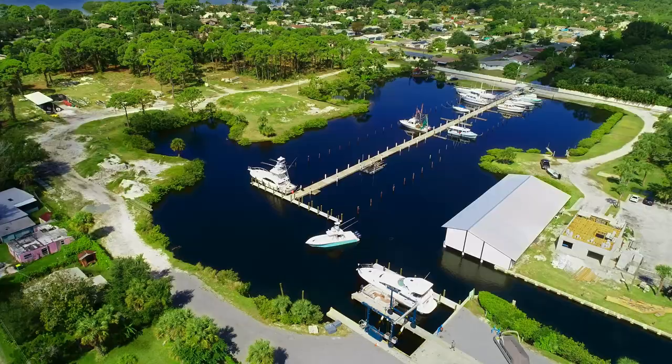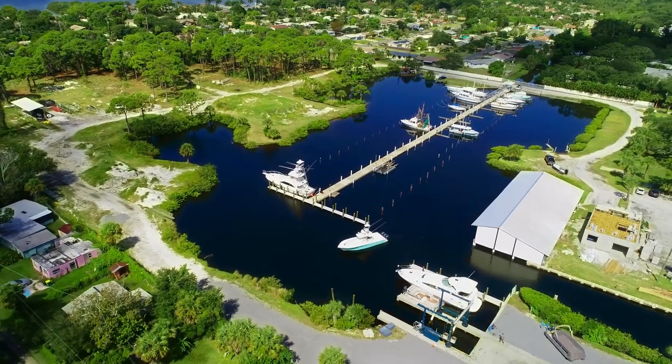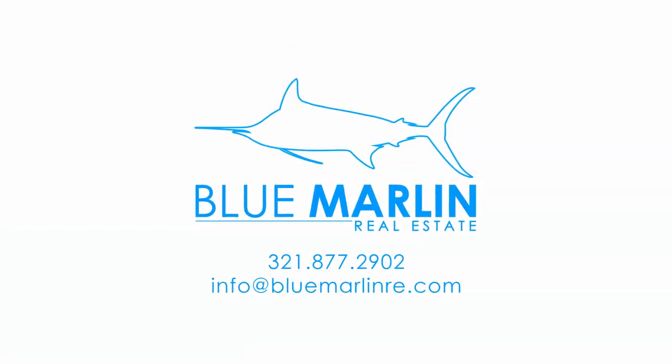Marker 24 is well underway and accepting reservations. If you'd like to secure a spot or have any questions, contact Blue Marlin. Stay tuned for more updates — we'll see you guys next time.